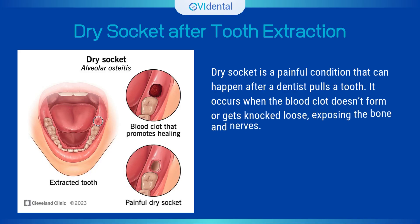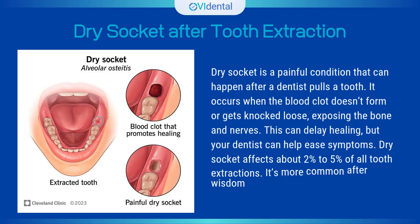Dry socket is a painful condition that can happen after a dentist pulls a tooth. It occurs when the blood clot doesn't form or gets knocked loose, exposing the bone and nerves. This can delay healing, but your dentist can help ease symptoms. Dry socket affects about 2% to 5% of all tooth extractions, and it's more common after wisdom teeth removal.